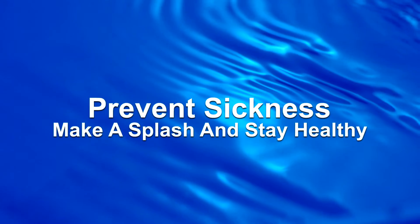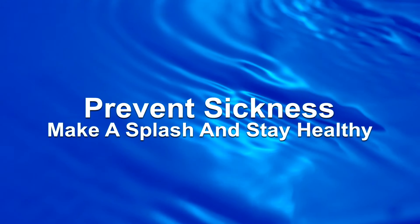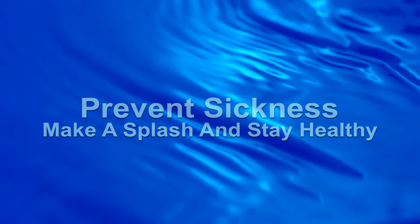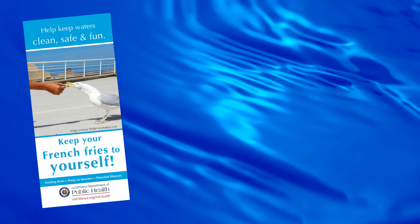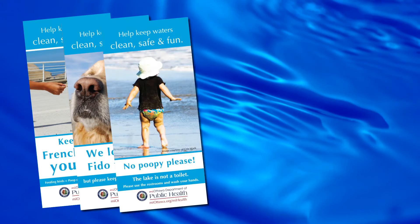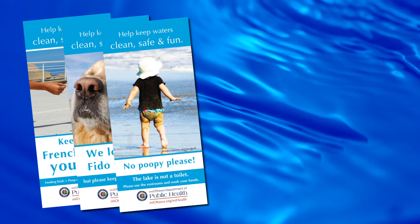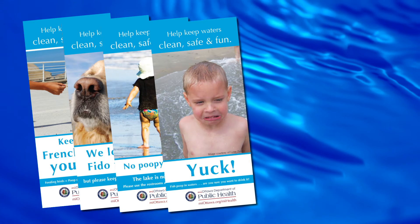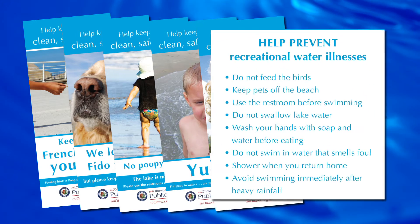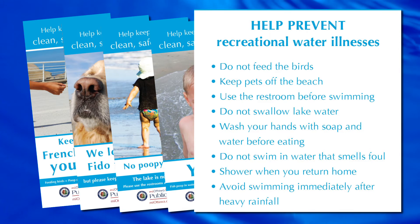Prevent sickness — make a splash and stay healthy. The following preventative steps should always be taken to help prevent recreational water illnesses: do not feed the birds; keep pets off the beach; use the restroom before swimming; do not swallow lake water; wash your hands with soap and water before eating; do not swim in water that smells foul; shower when you return home; and avoid swimming immediately after heavy rainfall.